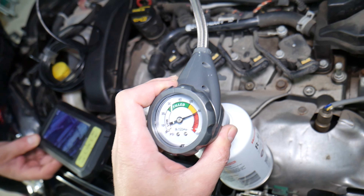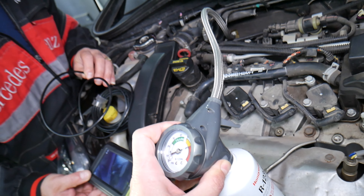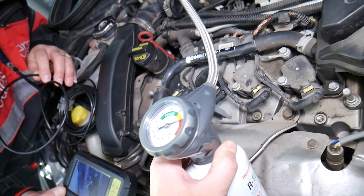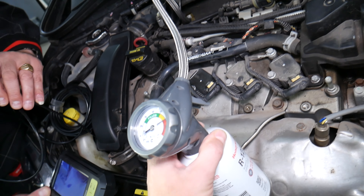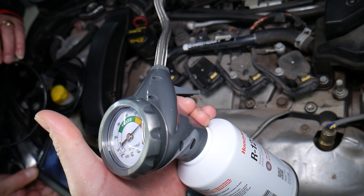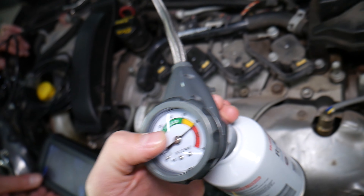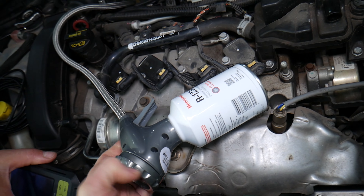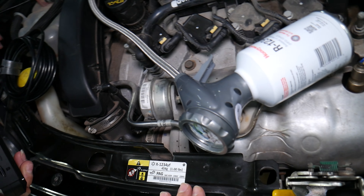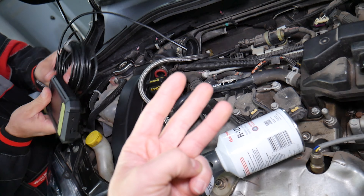Number two: having a freon leak. Freon can leak due to a leaking gasket, a bad seal, or broken hoses. We have the system connected — if the engine is running and the AC is on, if you have good pressure it means freon is not the issue. If it reads low, it means you need to add freon. We'll have a special video explaining how to recharge freon.